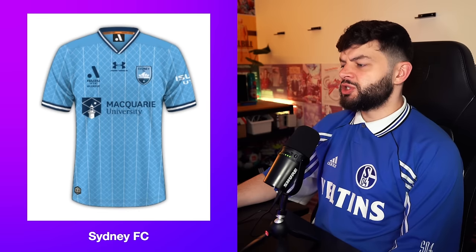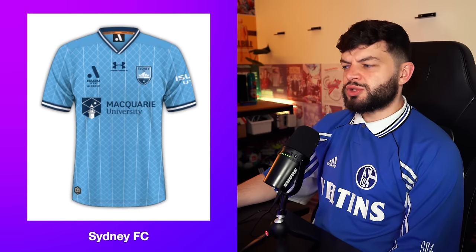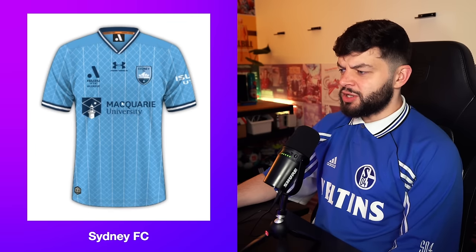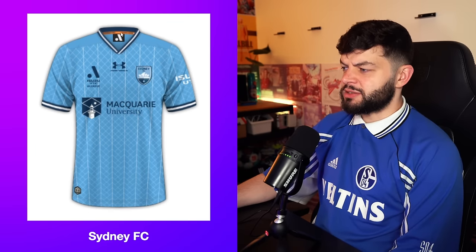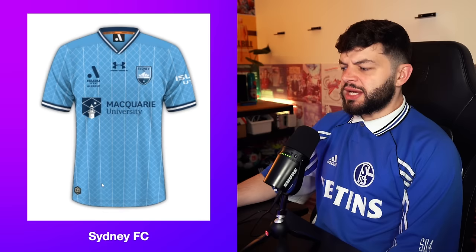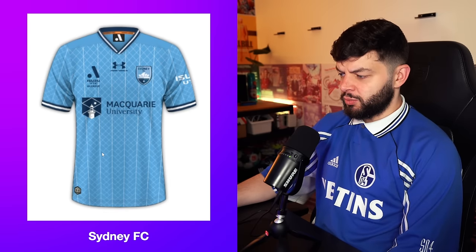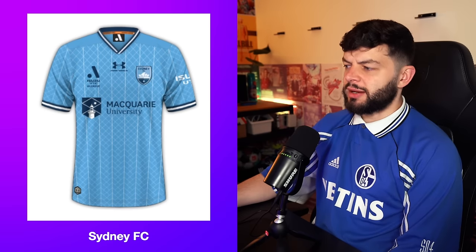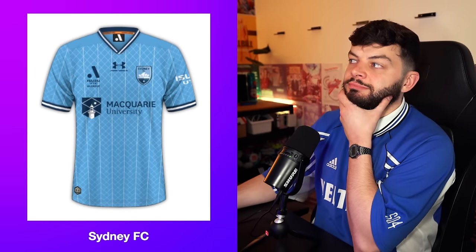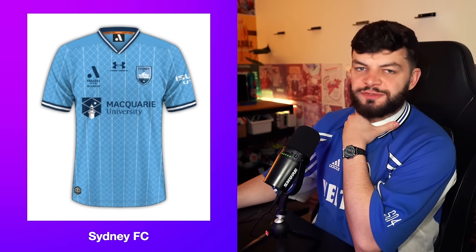Sydney FC home. It looks like an old Tottenham kit — probably because of the Under Armour, but also the colouring. They've done well with the colouring. There's no horrible orange in there, just a little inside bit — that's fine. Odd that the pattern changes at the bottom: one square, one square, and then like a triangle, and then it just goes all square. I'm going to give it a 9 — the highest A-League kit so far. That's a 9 based on what we've seen today.